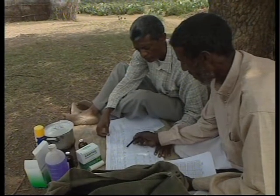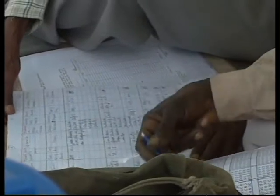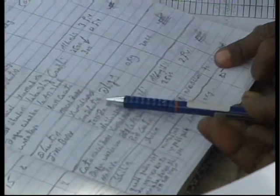In Mulu, Ethiopia, monitoring of the CAHWs began as soon as they had finished their training. Every month, a supervisor — in this case an assistant vet — visits each CAHW to find out how their work is going and to gather information.